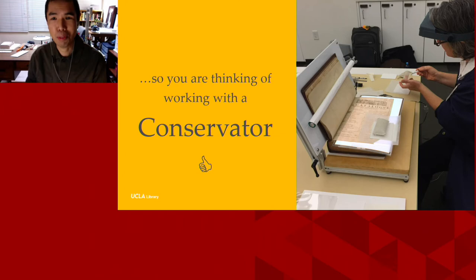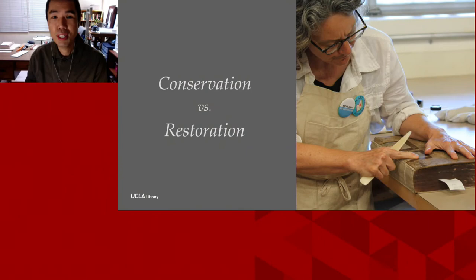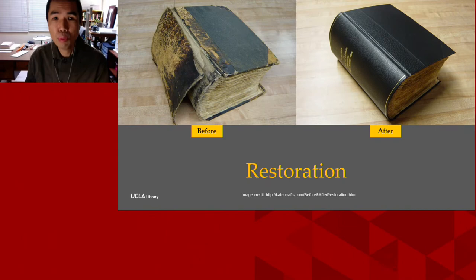Additionally, tape not only loses adhesion over time but can strip whatever it's attached to of detail, and leave a nasty residue behind. This often increases the work required to properly conserve a book where repair is desired — we usually need to remove tape and its residue and deal with damage that the tape itself caused. It seems like a big jump between repairing a book yourself with tape and working with a conservator, but I think it's a very appropriate transition.